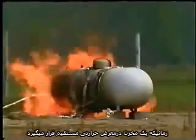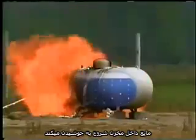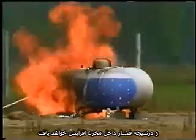When a tank is exposed to sustained heat, such as from a fire, the liquid within the tank is forced to boil or vaporize, resulting in increased pressure in the tank.